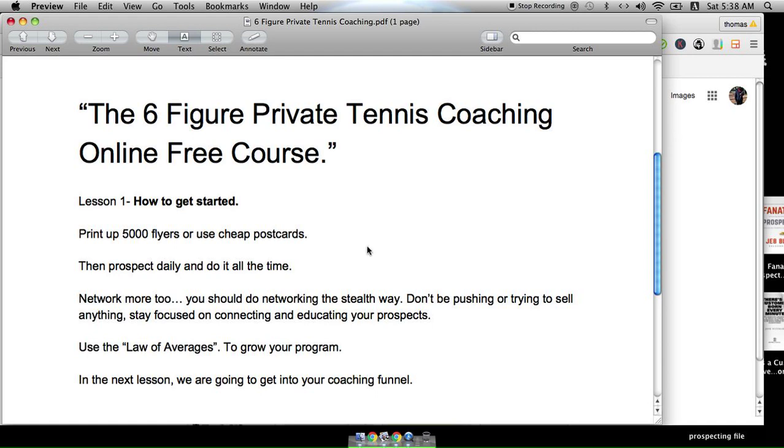Let's break each part of this down a little more clearly. Number one — five thousand flyers. It's not going to cost you that much at all, or postcards. If you can do both, do both. For a number of reasons, you always want to have lead magnets coming into your program from all angles. Here's the thing — prospect daily.